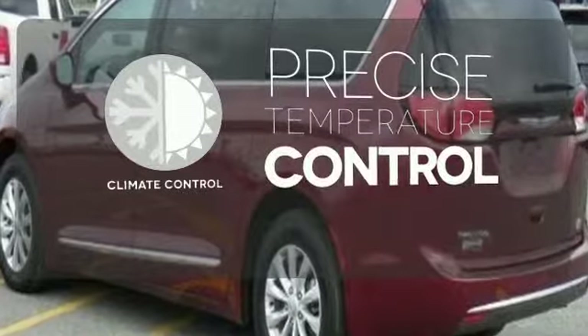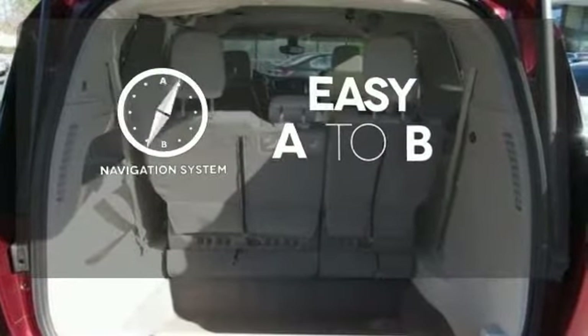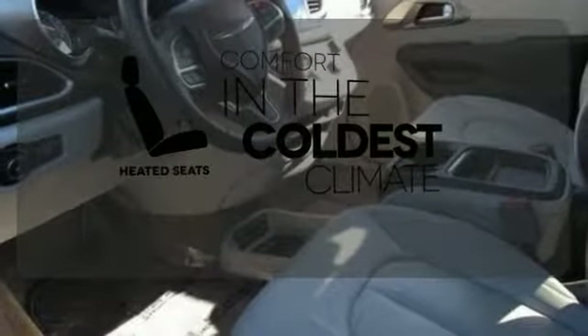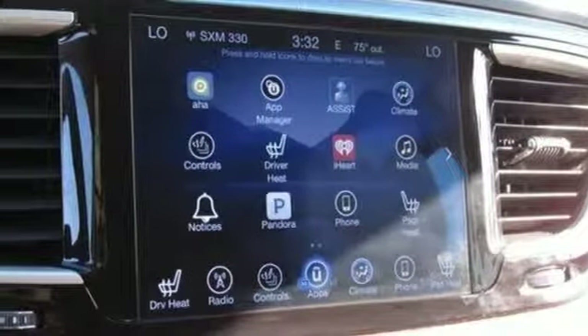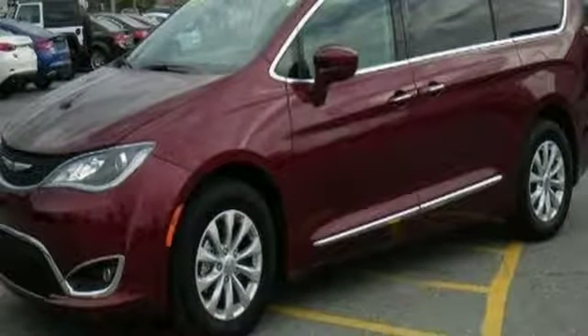Select the perfect temperature with climate control. Feel confident getting from point A to point B with a navigation system. The heated seats keep you comfortable no matter how cold it is. Simplify your everyday with a minivan equipped for your every need. Explore this Pacifica and test drive it today.